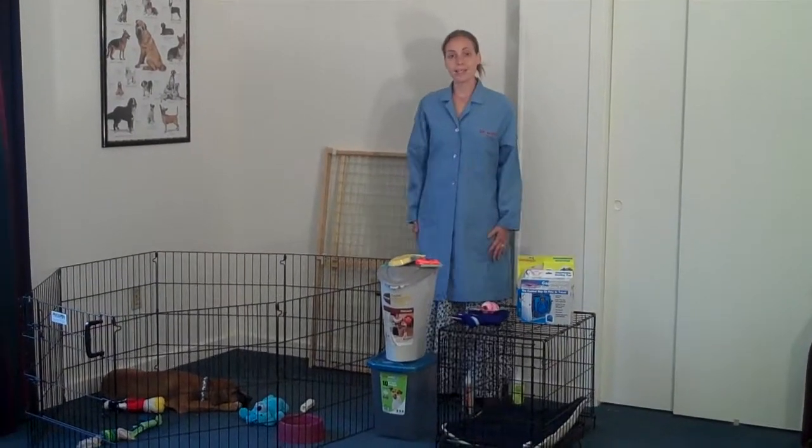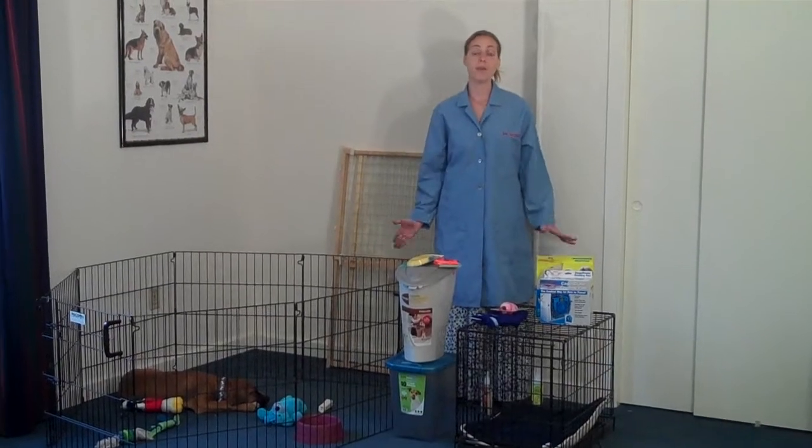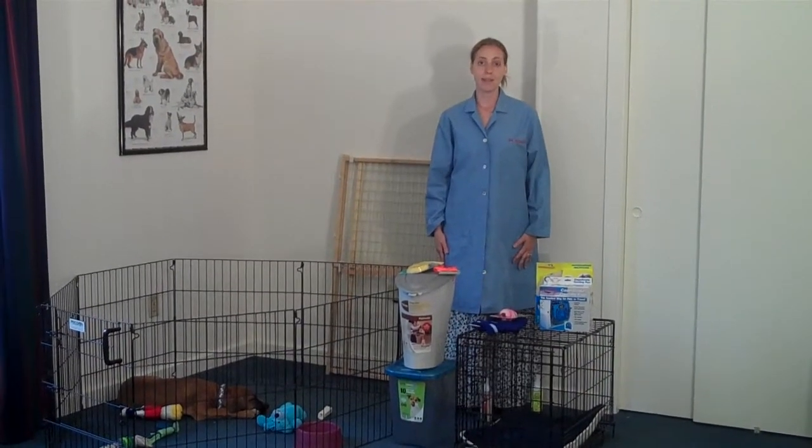Pretty much those are the basics. I hope you enjoy having your new puppy and I hope you found this helpful as a way to keep your puppy safe. Thank you very much.